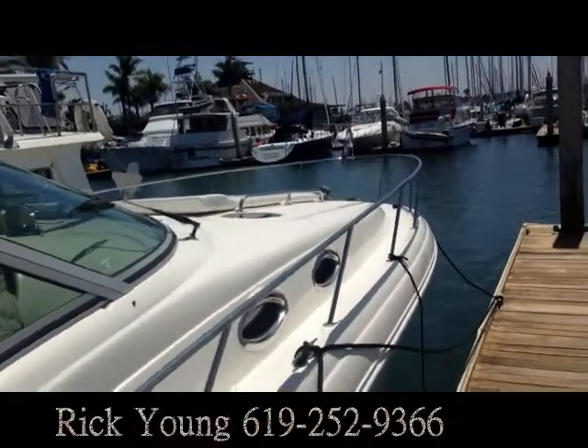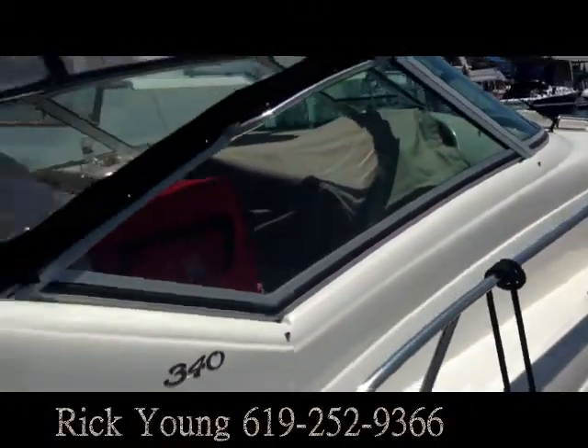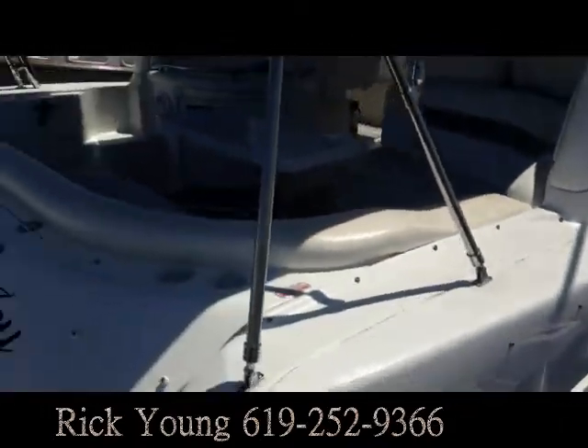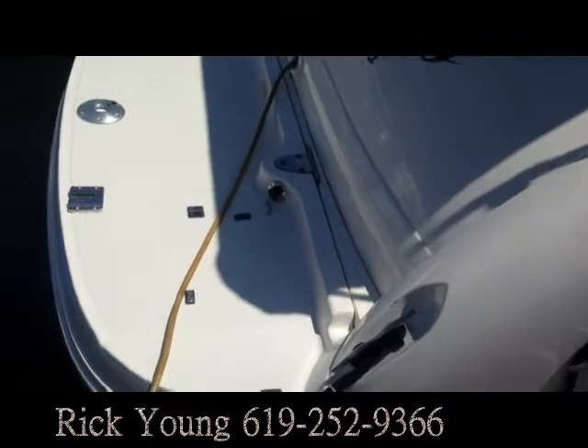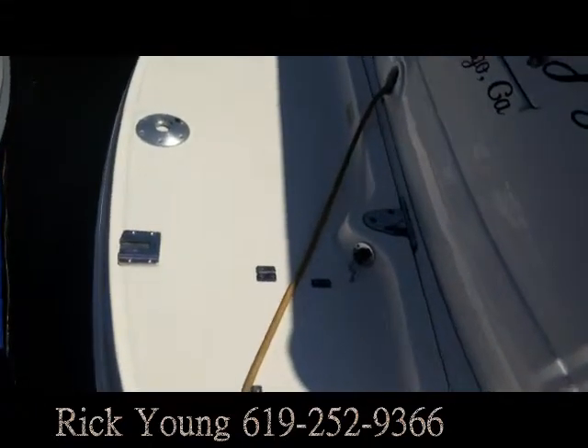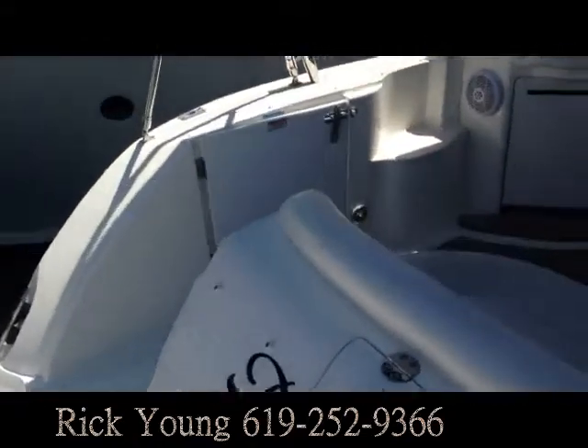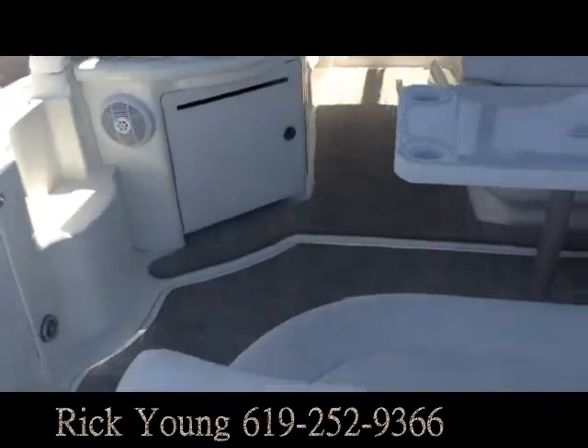Here's the 34 Sea Ray from the front with big sun deck pads and a windless spotlight up front. Beautiful boat back here — big swim platform with a place for a barbecue right there. It's also got the lever davits on it and a place for a big bait tank on the back as well.